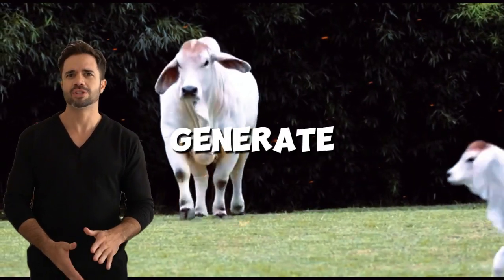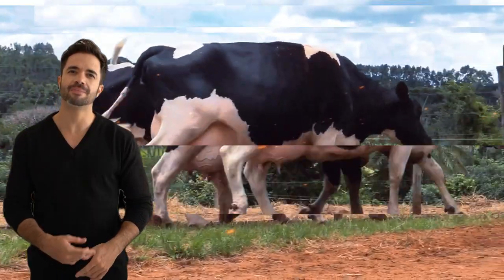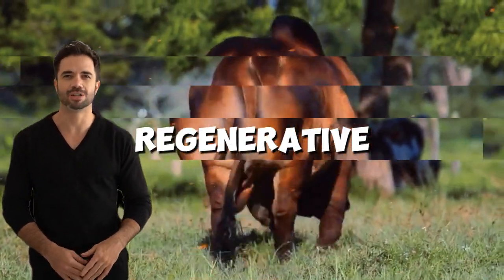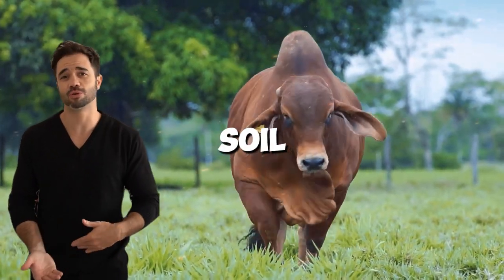Hybrid animals not only generate higher yields, but they also adapt to sustainable systems that minimize environmental impact. In India, for example, farmers are integrating this cross into regenerative farming systems where animals feed on agricultural waste, contributing to natural soil fertilization.